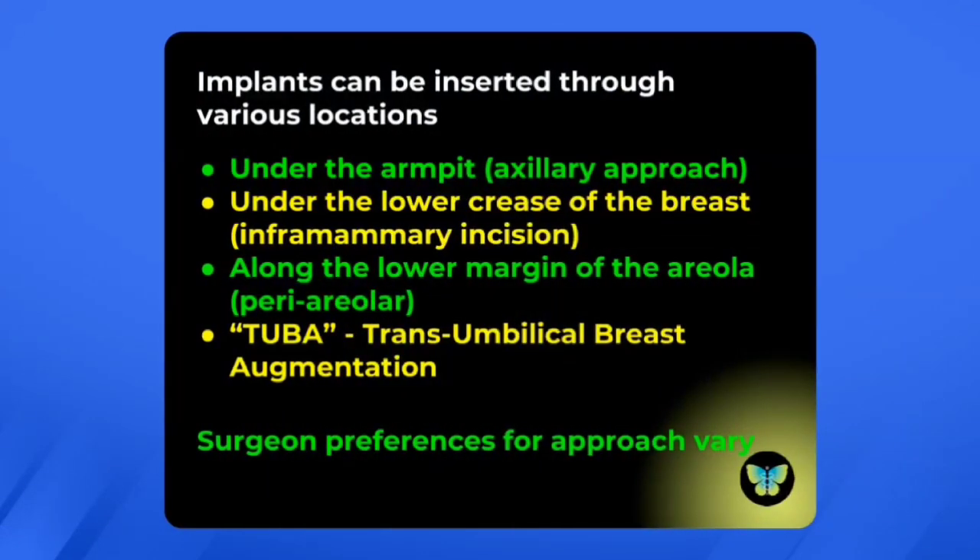Implants can be inserted through various locations. They can be placed under the armpit through what's called the axillary approach, or under the lower crease of the breast in an inframammary incision. Some surgeons make a small incision under the areola itself — this is called a periareolar incision. There's even a procedure called TUBA, or transumbilical breast augmentation, where an opening is made in the umbilicus and the implants are fed up through the chest into the position of the breast — only saline implants can be used for this type of procedure.